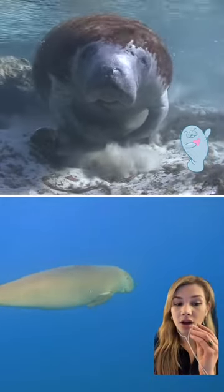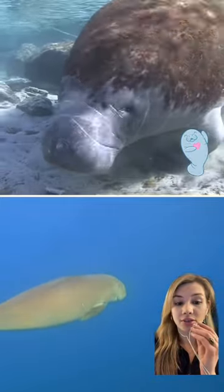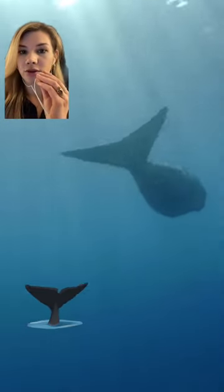What's the difference between a manatee and a dugong? Manatees and dugongs are both sea cows belonging to the order Sirenia, but there are some key differences between them. Manatees have round paddle-like tails, while dugongs have fluke tails like whales.